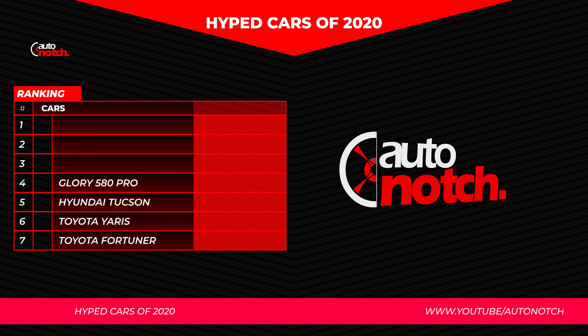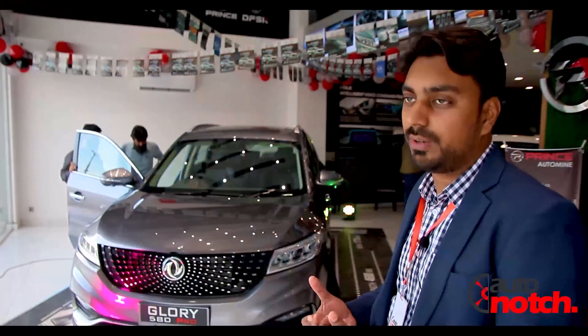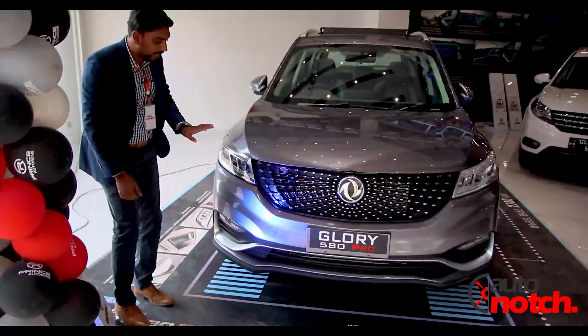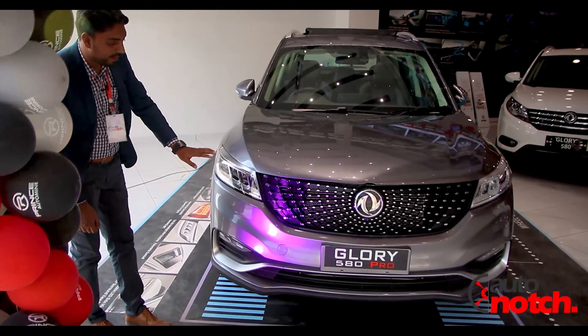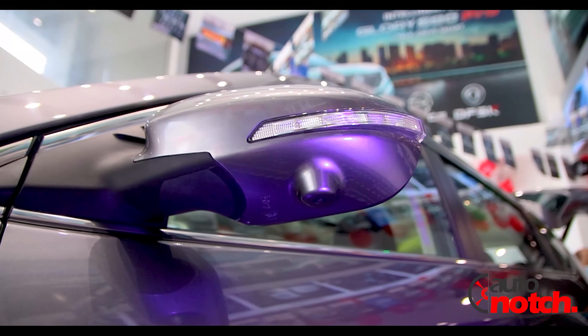We are here with the first look review of the Glory 580 Pro, launched under the name Prince Glory 580 Pro, which falls in the compact SUV category. It has a massive starlight grille. The headlights are divided into 4 parts — two for the high beam and two for the low beam. The side mirrors have a 360-view camera.